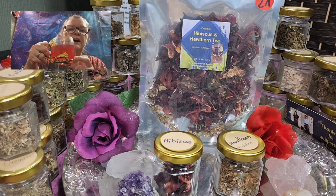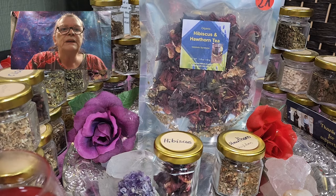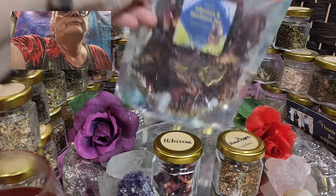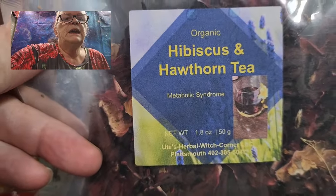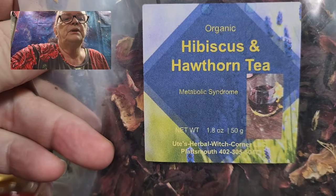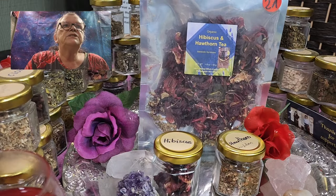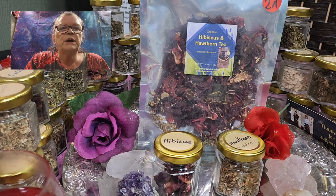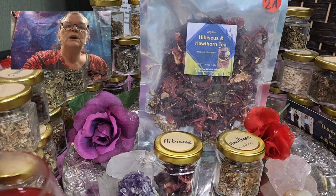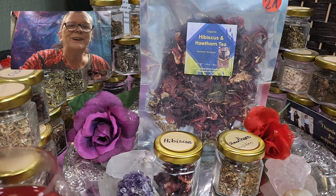And as always, I put a spoon of honey in it — I'm always doing this. So this, again, is hibiscus and hawthorn. I call it the metabolic syndrome tea. Everything that has to do with your blood pressure, your heart, your cholesterol — everything that can bother you — you can, more or less, I would say, sip it away. Just sip it away.